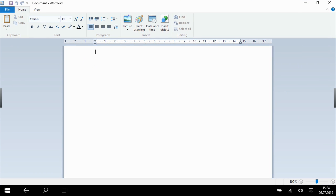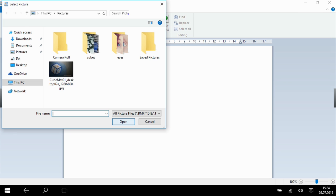We can edit a document, where the operation is practically identical to Windows 8.